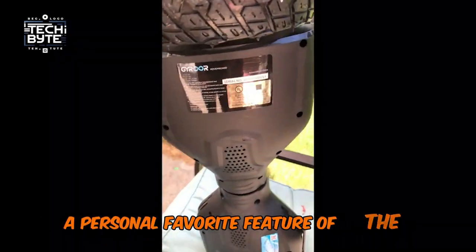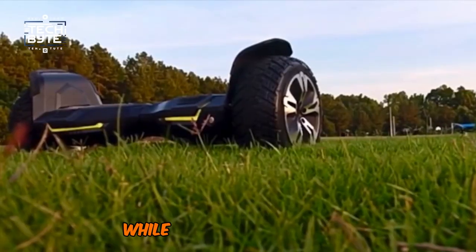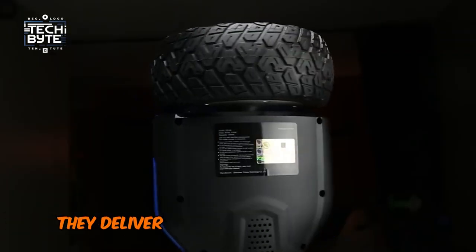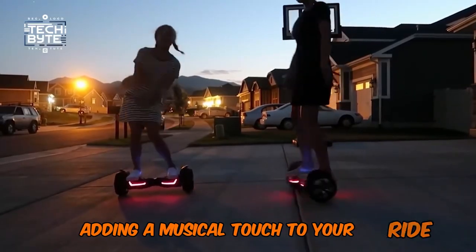A personal favorite feature of the Gyroor G2 is its built-in Bluetooth speakers. While not audiophile-grade, they deliver surprisingly loud and clear sound, adding a musical touch to your ride.